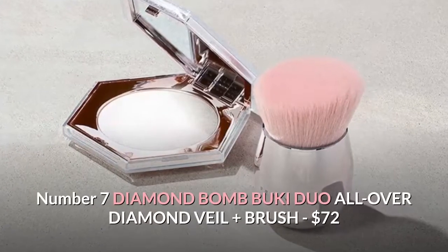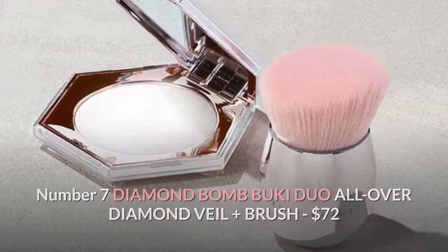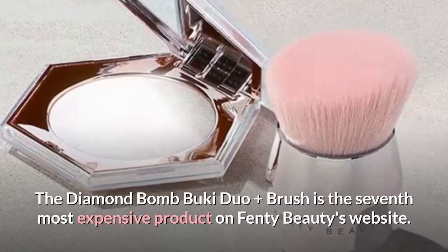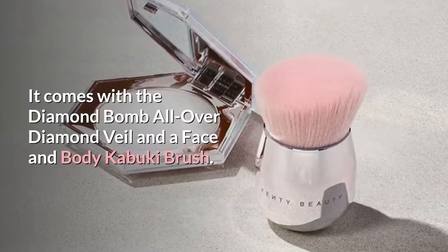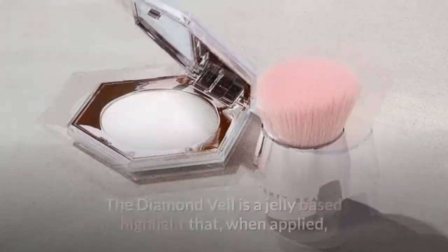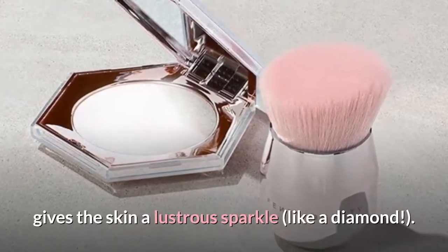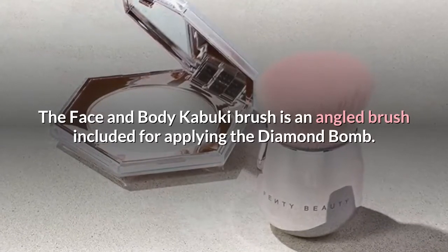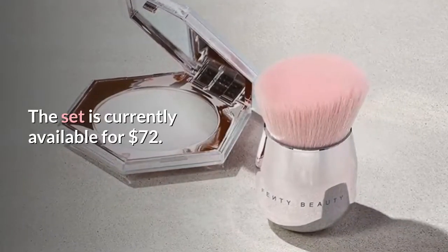Number 7: Diamond Bomb Buki Duo All Over Diamond Veil Plus Brush, $72. The Diamond Bomb Buki Duo Plus Brush is the 7th most expensive product on Fenty Beauty's website. It comes with a Diamond Bomb All Over Diamond Veil and a face and body kabuki brush. The diamond veil is a jelly-based highlight that, when applied, gives the skin a lustrous sparkle like a diamond. The face and body kabuki brush is an angled brush included for applying the diamond bomb. The set is currently available for $72.